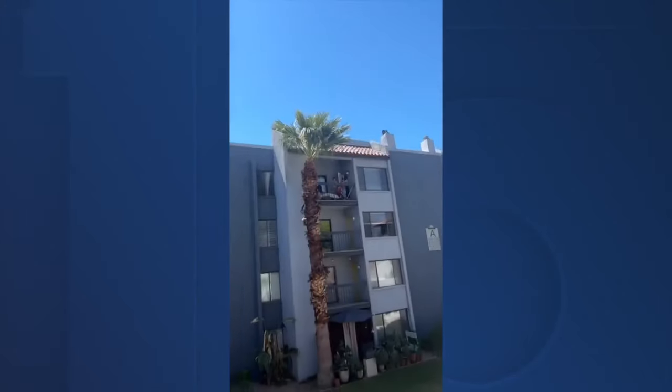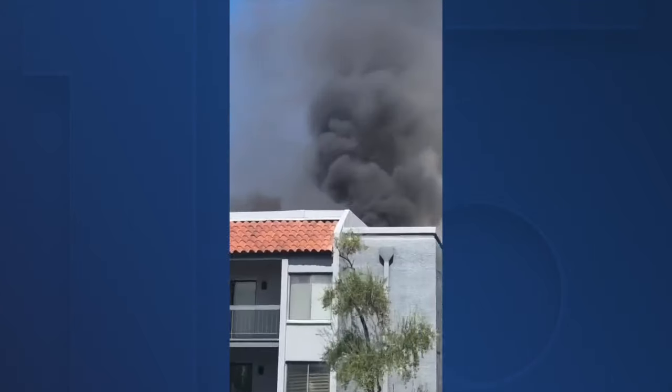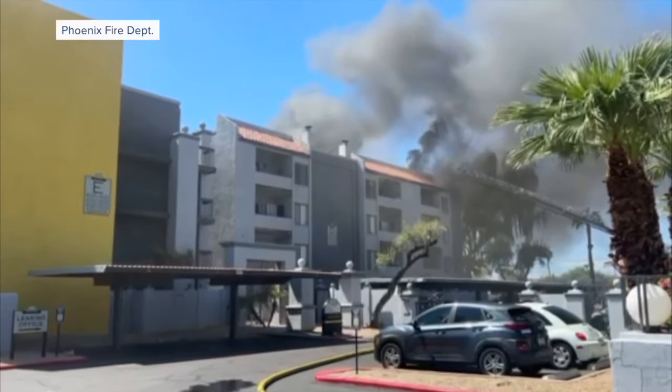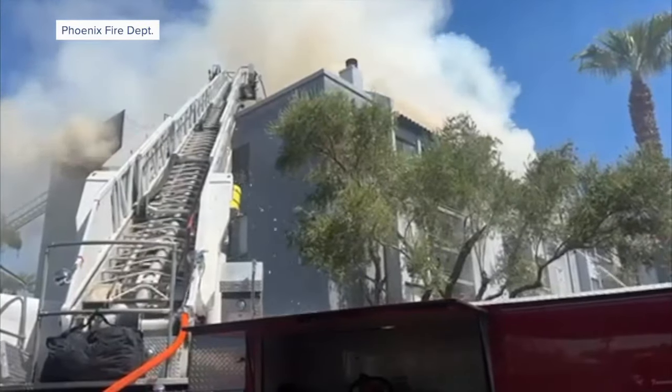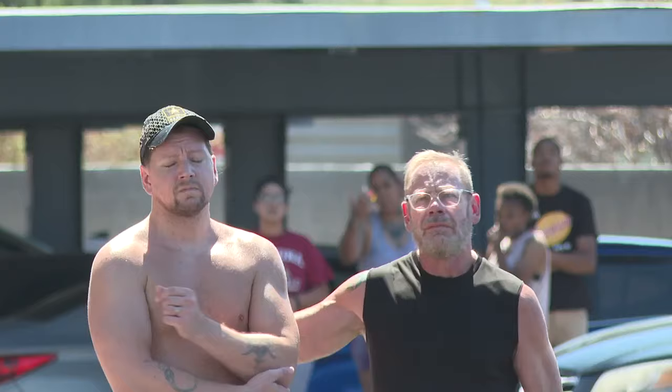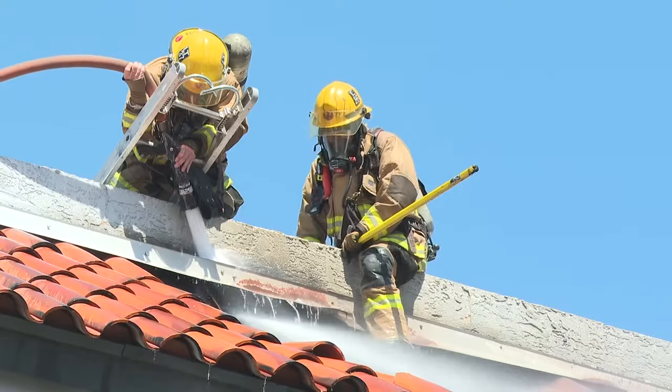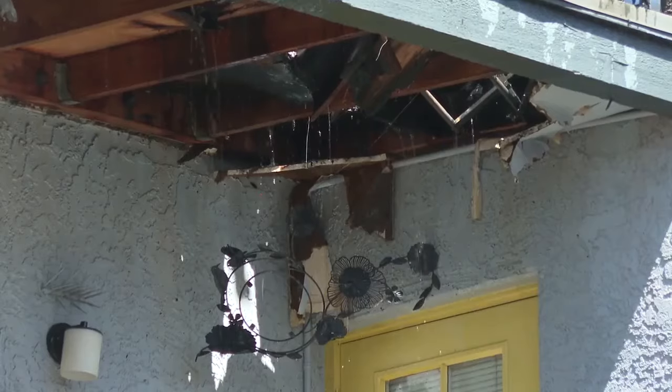This is what it looked like earlier. Residents in adjacent buildings in disbelief as black smoke rose through the air. You can see the smoke still thick as firefighters deployed two ladders to fight the fire. Residents embracing each other, looking on helplessly as hundreds of gallons of water soaked through everything.